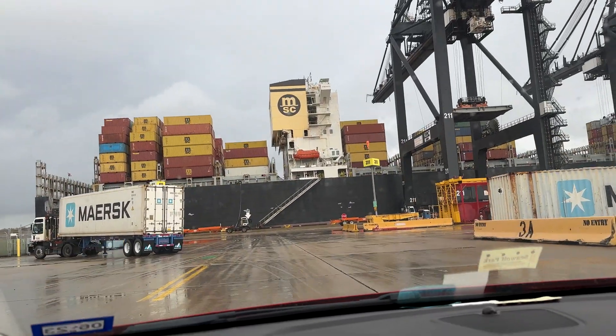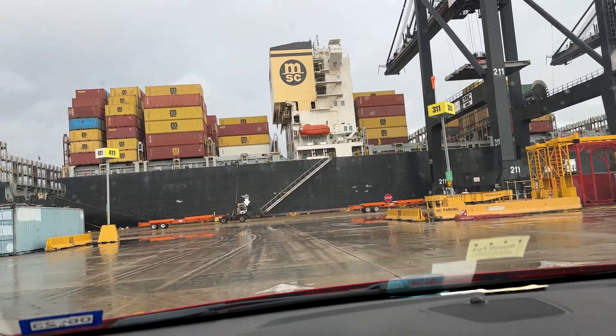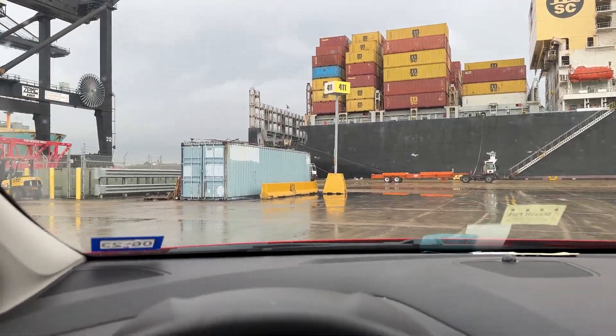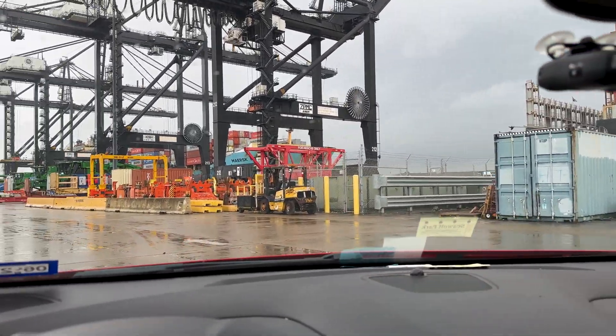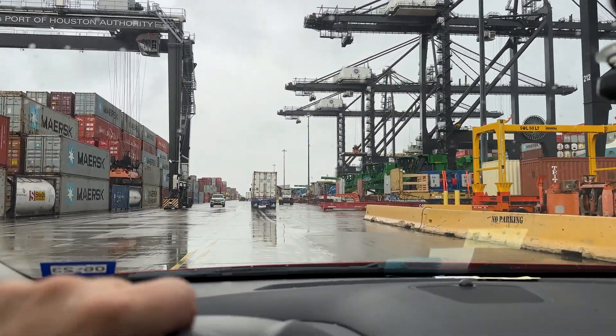Whenever I actually get on board the vessel I'll get some really good footage of the cranes loading and unloading the containers. The job I'm actually doing on board I'm not actually allowed to talk about. But I will get as much footage on board the vessel as possible, and being on board the container ships is a pretty neat experience.